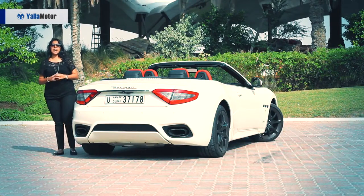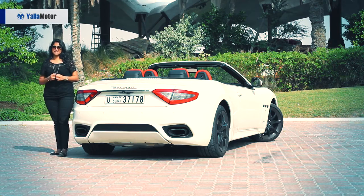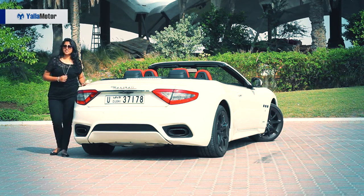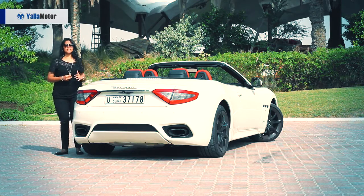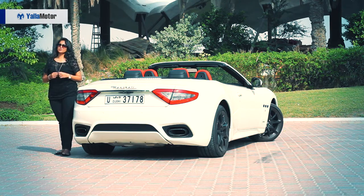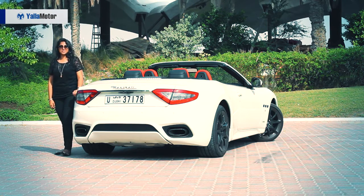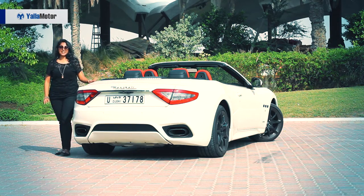All in all guys, this is an absolutely fabulous car. Like I called it that Italian masterpiece in the beginning — it totally lives up to its words. It's an absolute beauty on the outside, a complete beast under that hood. Once you're behind the wheel, you get into this automotive dreamland. By the way, entry price into the automotive dreamland — 575,000 dirhams. Think it's worth it? Absolutely. Best sounding V8, head turner, absolutely beautiful. Love this car — fantastic job, Maserati.